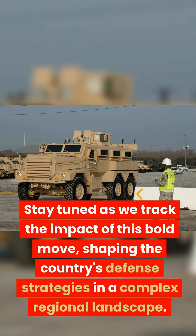Stay tuned as we track the impact of this bold move, shaping the country's defense strategies in a complex regional landscape.